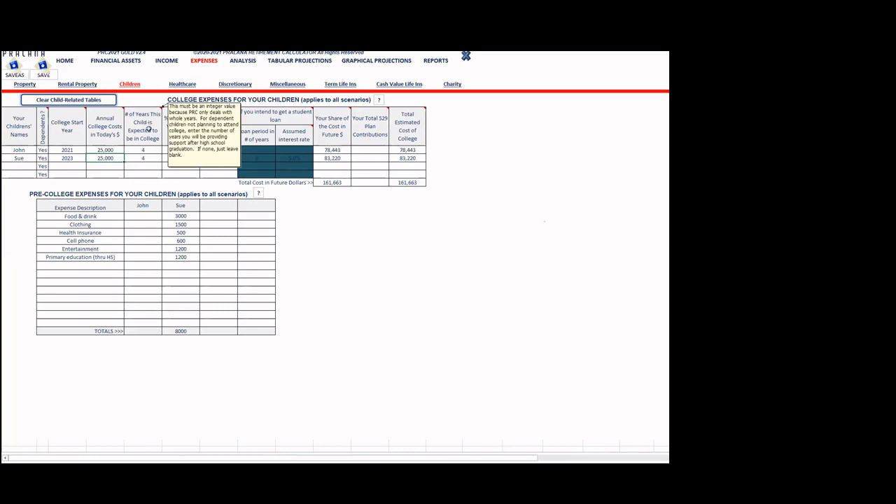Moving to the children expense category, the top table handles college education expenses for up to four children, and the bottom table handles pre-college expenses. In this example, there are two kids — John and Sue. John starts college this year; Sue starts in a couple of years, so she has pre-college expenses of $8,000 a year. The annual college cost is $25,000; parents cover 25% of that. John's portion will be funded by the 529 plan with its $50,000 balance; Sue's will be paid as they go.